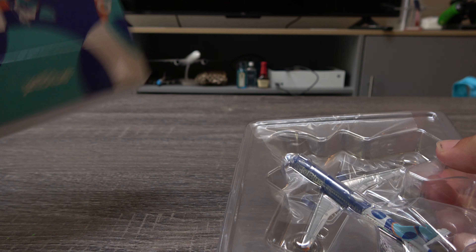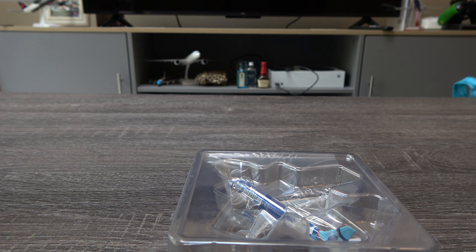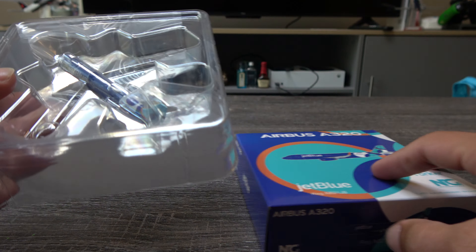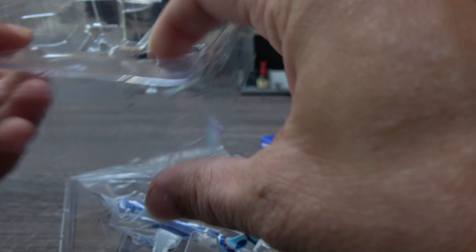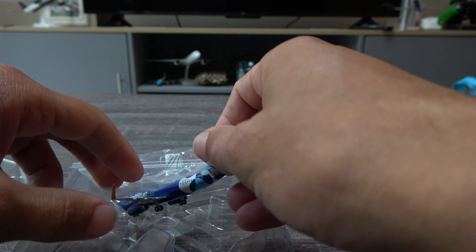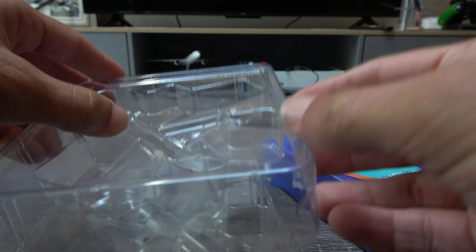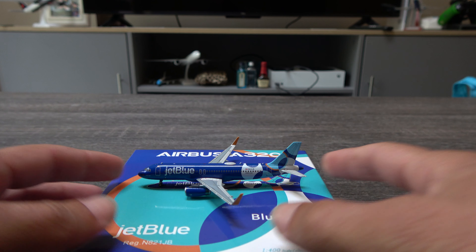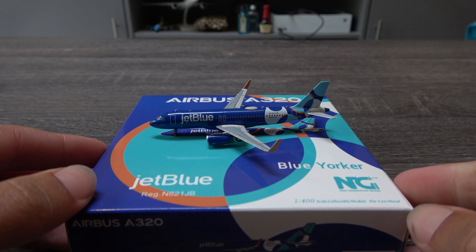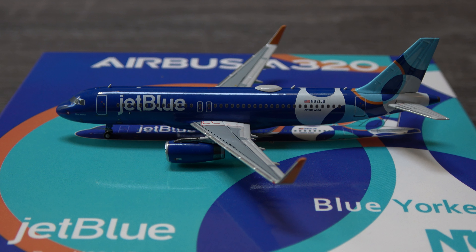Here we have the model. This new livery is unique and I like it. It's finally getting rid of the white and going blue, as JetBlue — blue is in the name, so I'd love to see it. Looking forward to having more aircraft painted in it eventually. It's definitely nice to have this model. Looks fantastic. Very, very nice looking model.